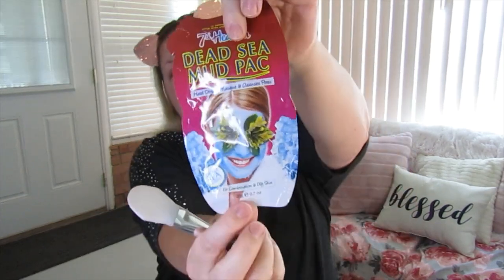You'll also need a regular bowl and a face mask. I got this one from Walmart for about two dollars. I use several masks — some high-end, some low-end — but I really like this one. It's the Dead Sea Mud Pack, suited for combination to oily skin. I'll be applying it with a spatula I got from Amazon, also very inexpensive.